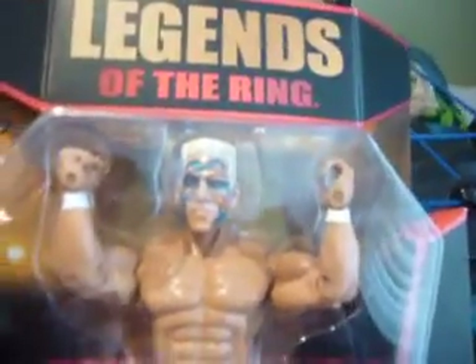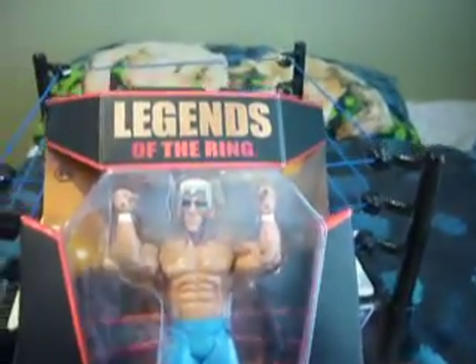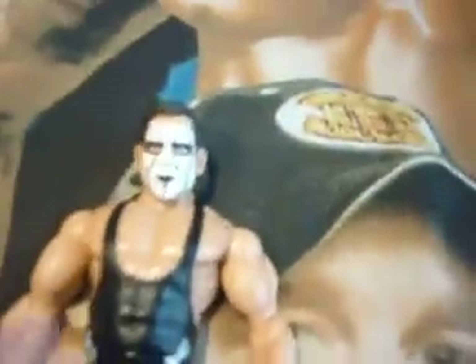He has orange and blue face paint and short blonde hair, unlike this Sting which is from TNA. This is what he looks like now, and that's what he used to look like back in the 90s or something.